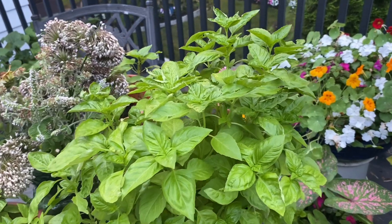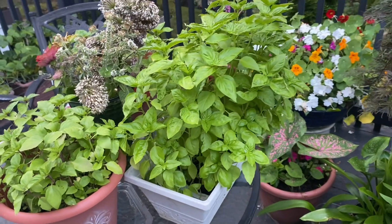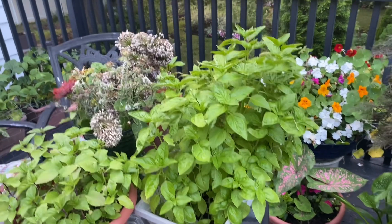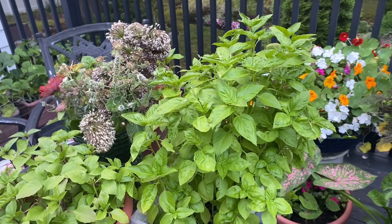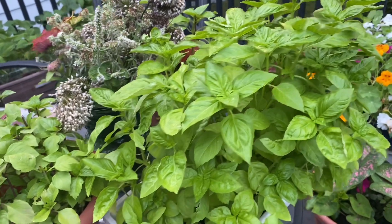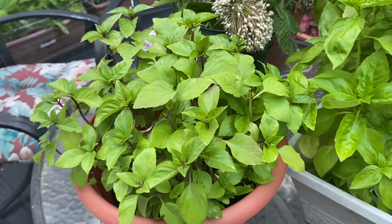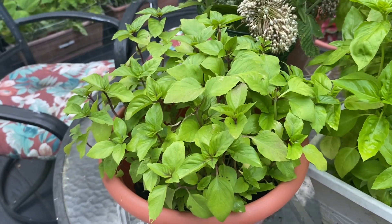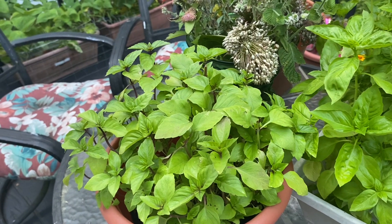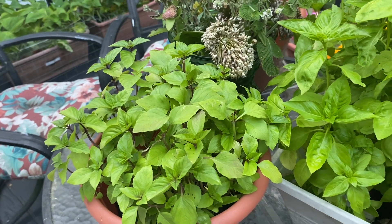I'm possibly going to save some of this basil, either making pesto or just drying it for teas. I love basil in tea — have you ever put basil in your tea? And right here I have cinnamon basil, and I have been using the cinnamon basil for tea and adding it with my mints. It has been delicious.